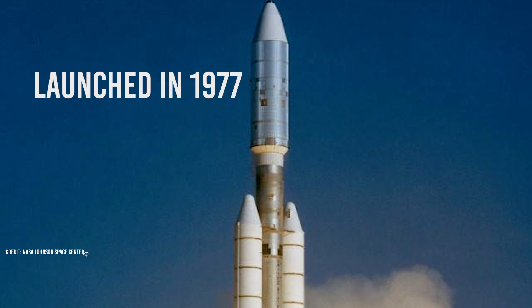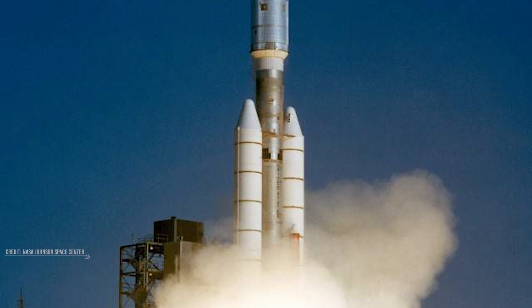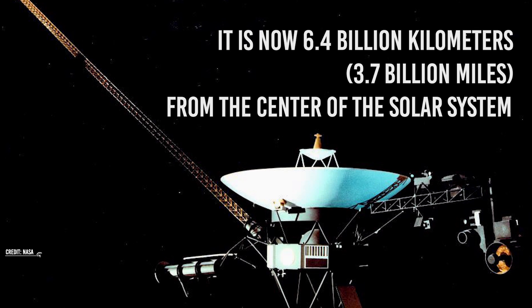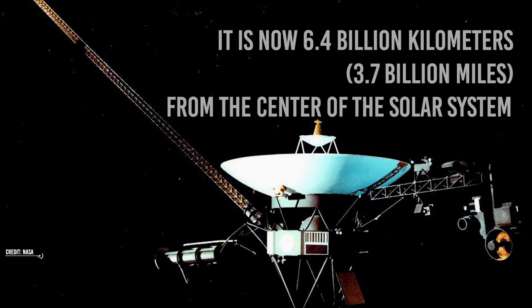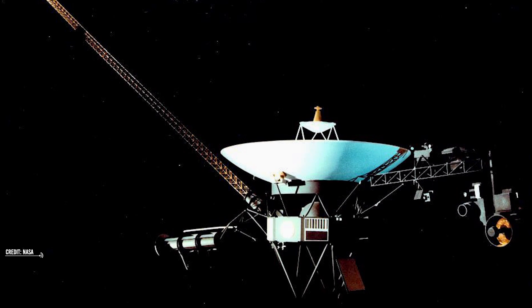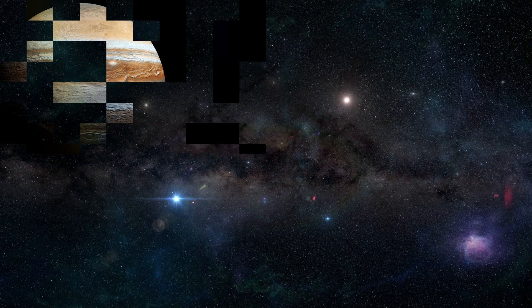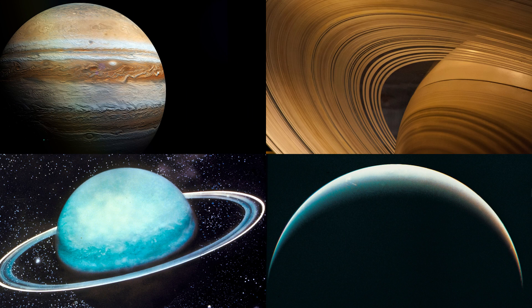Launched in 1977, Voyager 1 is a spacecraft that has been on an incredible journey. It is now 6.4 billion kilometers or 3.7 billion miles from the center of the Solar System, and it has been able to look back at the home it left behind. It has flown past Jupiter, Saturn, Uranus, and Neptune, and it has been able to take some incredible images.